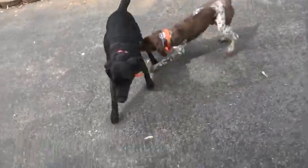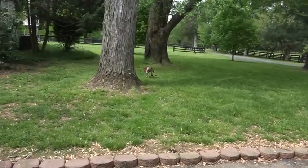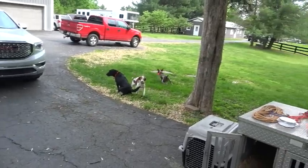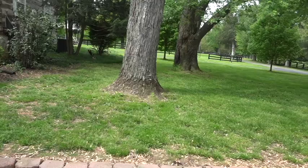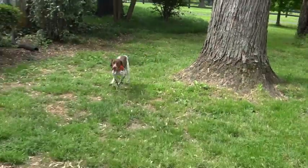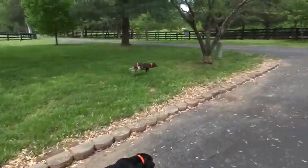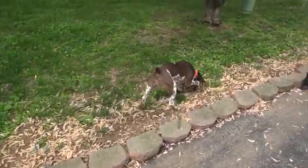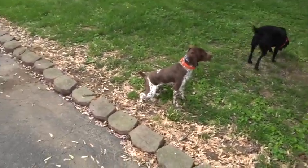Good boy. And he is a ton of fun. You can see he's got plenty of wonderful energy. He's got spring-loaded rear legs — he kind of bounces when he runs.